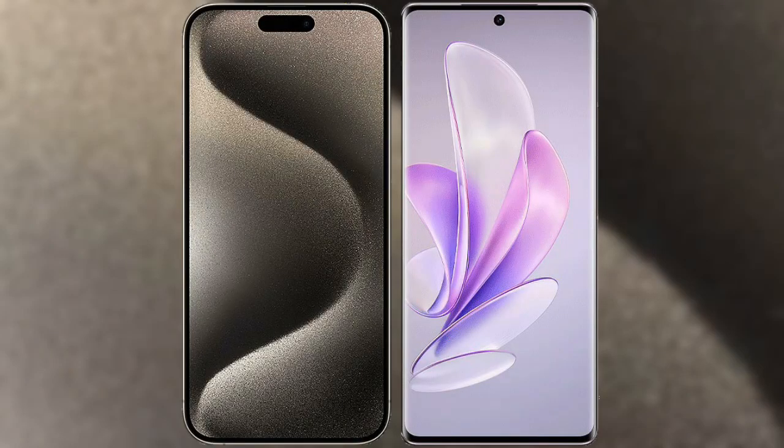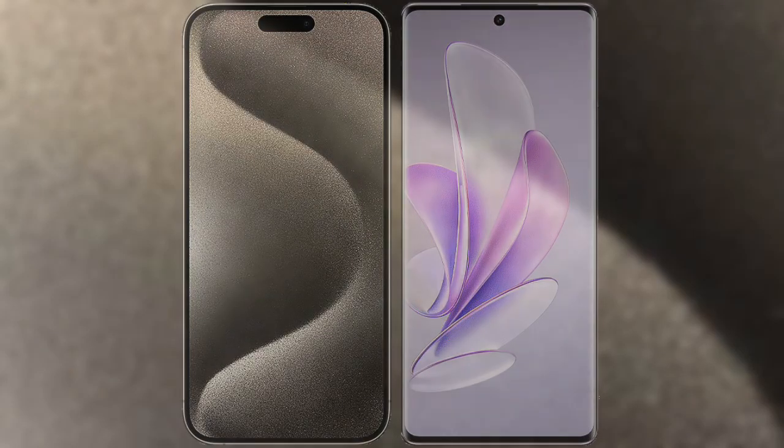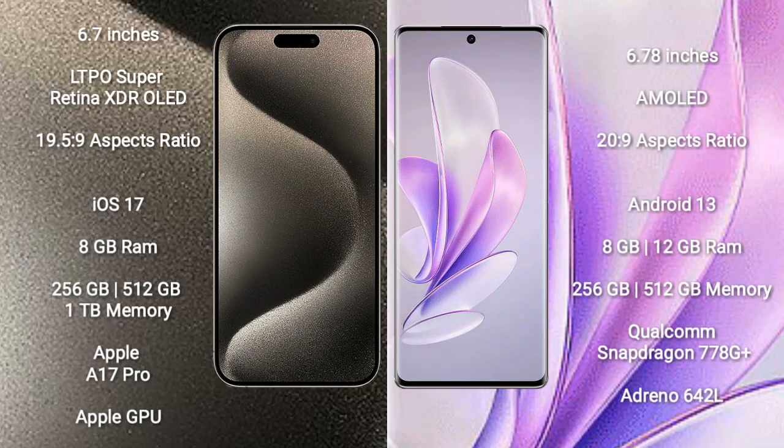I will compare the new iPhone 15 Pro Max with Vivo S70. iPhone 15 Pro Max comes with a 6.7-inch LTPO Super Retina XDR OLED display and aspect ratio 19.5:9. Vivo S70 comes with a 6.78-inch AMOLED display and aspect ratio 20:9.